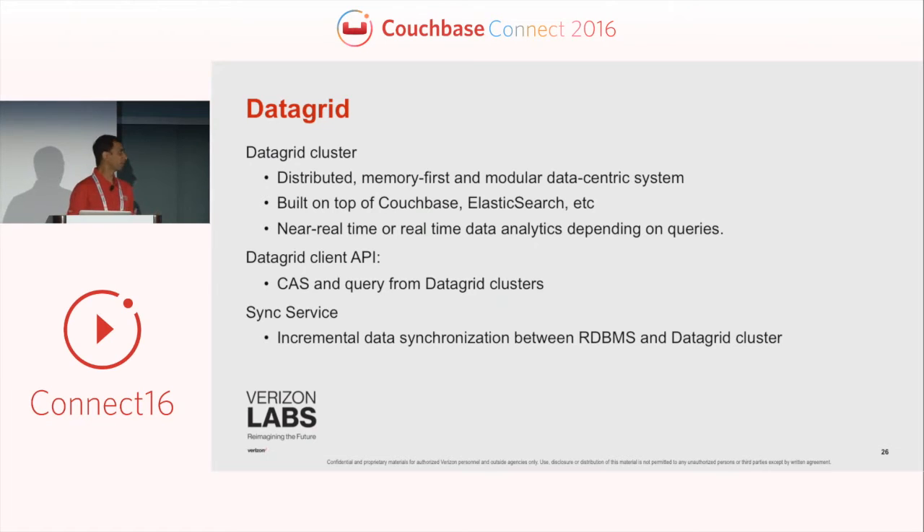What is the data grid we put together? It's a distributed, memory-first, modular-centric system where data is kept in memory across data centers and replicated across data centers. It is built on top of data stores like Couchbase and a search engine like Elasticsearch, and we can potentially add other data store types. The idea is to separate the application layer from the actual data store layer through an API layer provided by our data grid, so it provides both the storage and query layer for applications while managing how data is stored into the data store layer and how queries are performed.